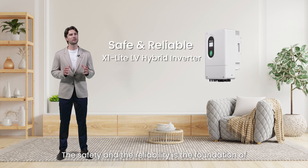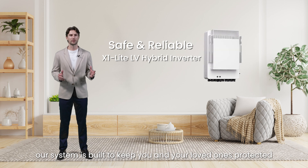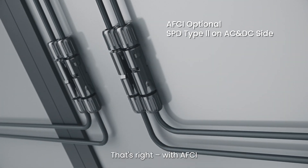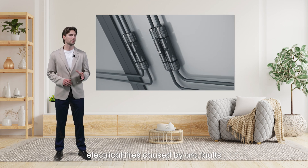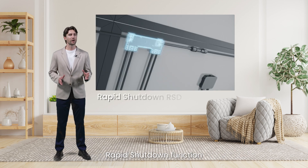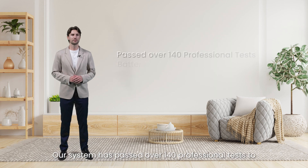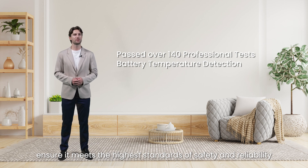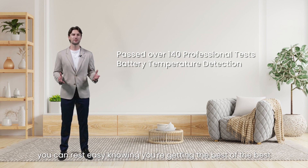Safety and reliability are the foundation of any great product. Our system is built to keep you and your loved ones protected, no matter what. We offer AFCI as an optional feature – with AFCI, you get an extra layer of protection against electrical fires caused by arc faults, giving you peace of mind knowing your home is safe. The rapid shutdown function ensures that even in an emergency, your system can be quickly and safely shut down to prevent any further damage. Our system has passed over 140 professional tests to ensure it meets the highest standards of safety and reliability.